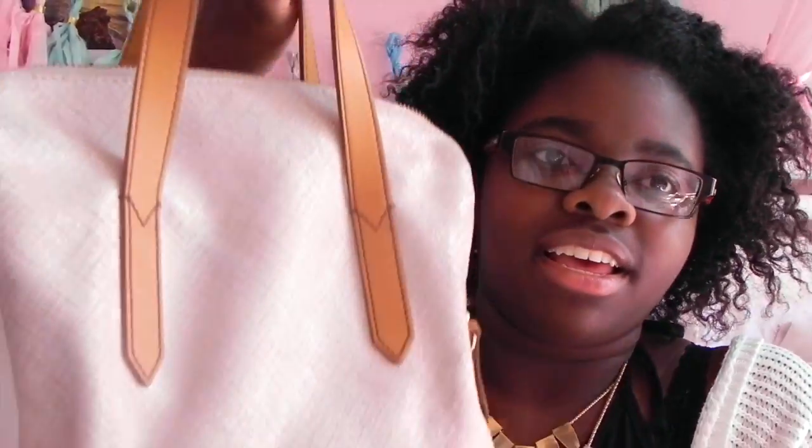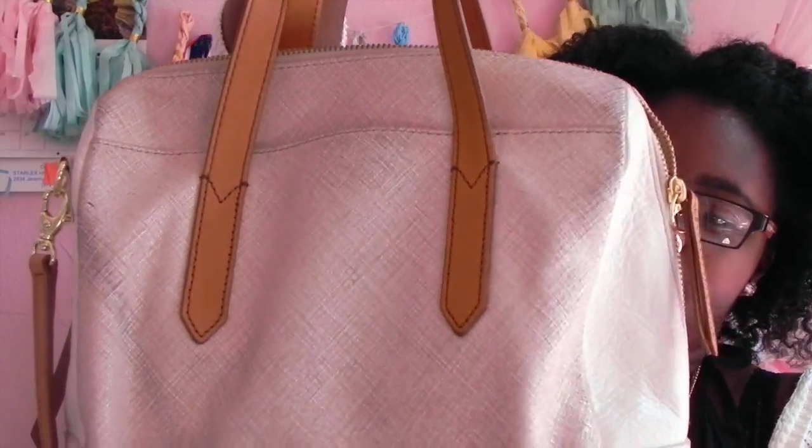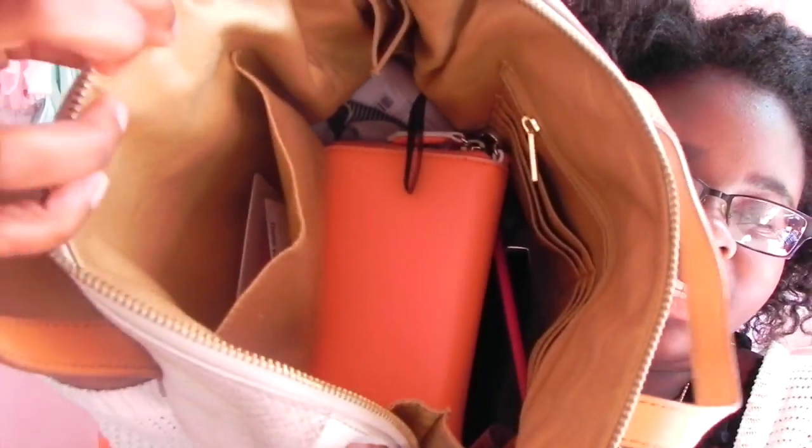As I said, today I'm doing the what's in my purse video, so let's just get started. My purse is a Fossil purse — I don't know the name of the specific type, but it looks like this. I don't know if the camera is picking up on all the colors but that's practically how it looks.